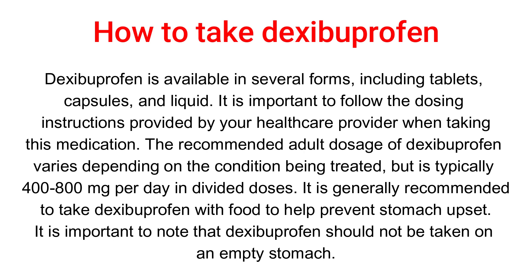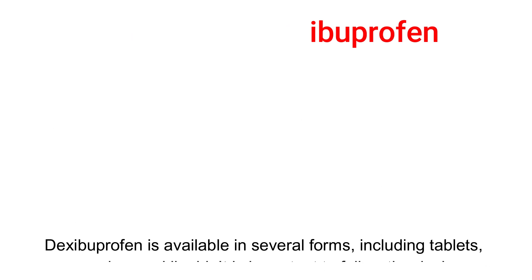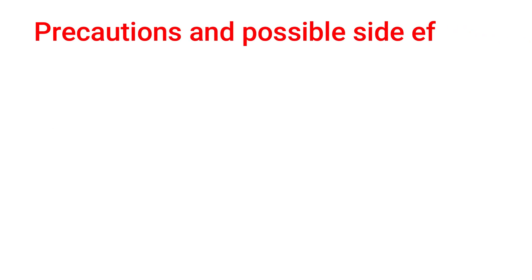In divided doses, it is generally recommended to take dexibuprofen with food to help prevent stomach upset. It is important to note that dexibuprofen should not be taken on an empty stomach.